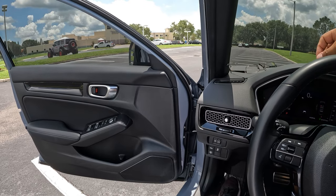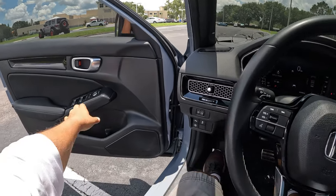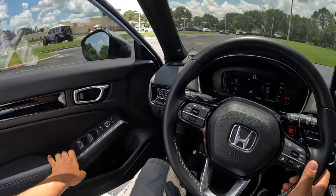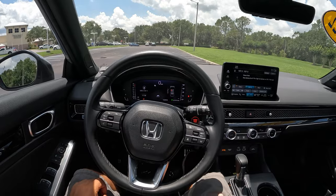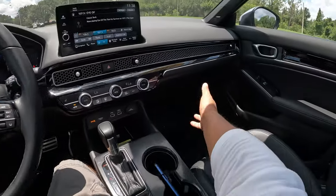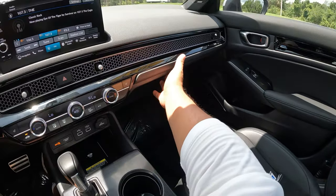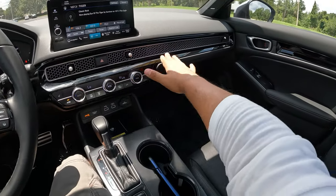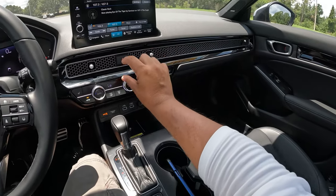The 1.5-liter turbocharged engine is very quiet but very refined. You can hear a tiny bit of the turbo but it's very smooth. Let's close the door to get a little quieter inside. The AC is cooling things down. Over here we've got a really nicely sized glove box, and I love the honeycomb aluminum trim that Honda put on this and the controls for the AC vents.